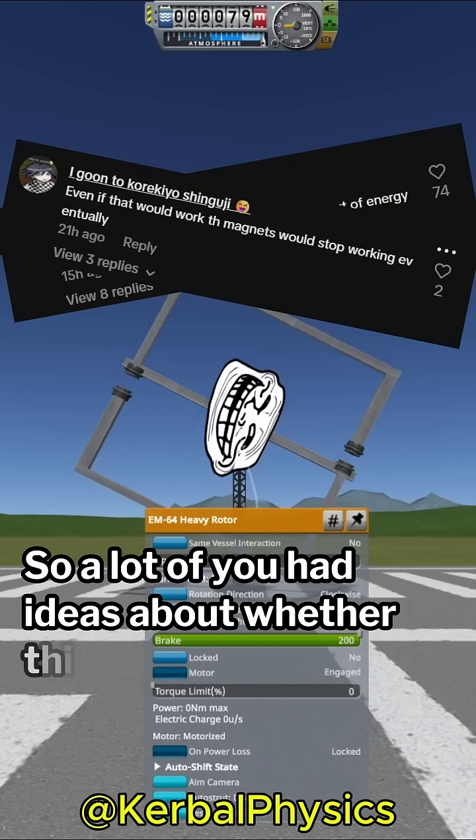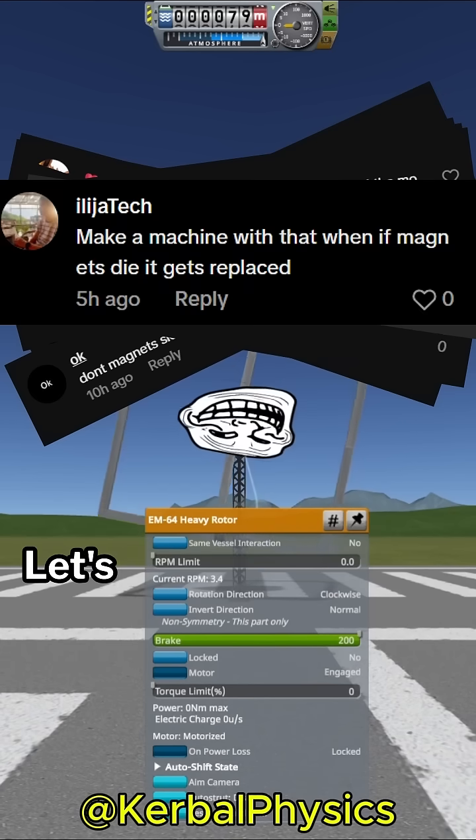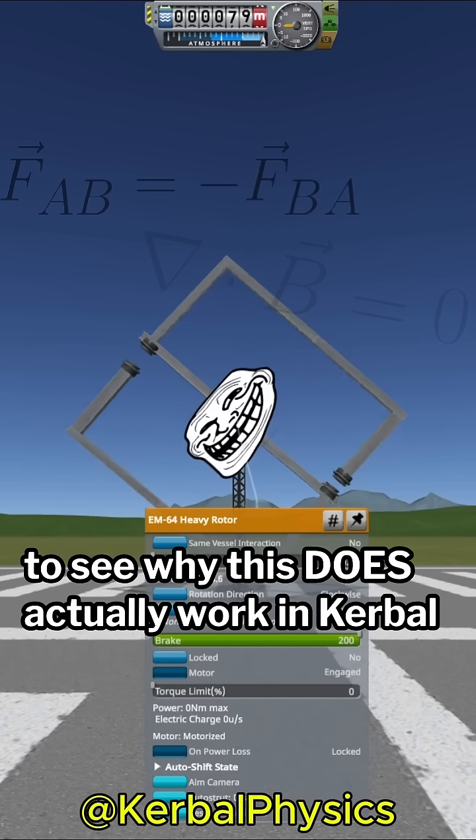A lot of you had ideas about whether this actually works, and as usual you're all wrong. Let's take a closer look at the physics at play here to see why this does actually work in Kerbal Space Program but can't work in real life.